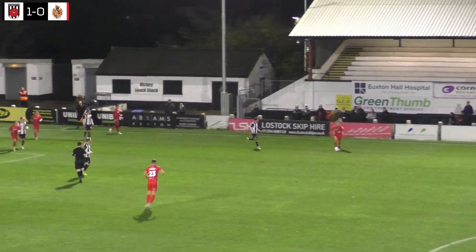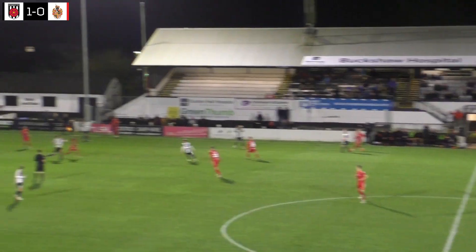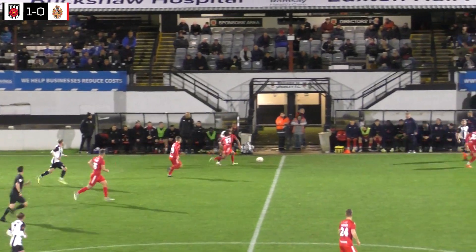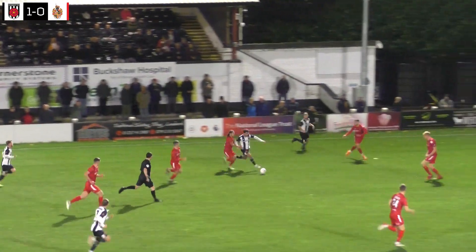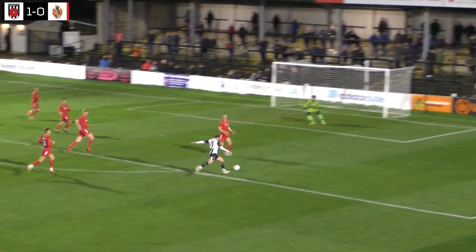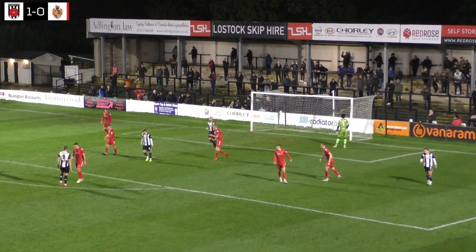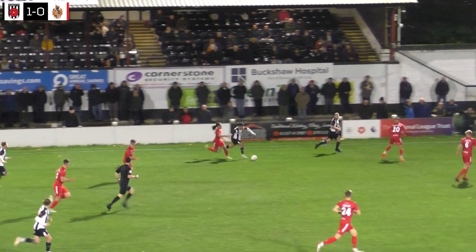Ramshaw gets it back from the throw from Blakeman and gives it into the feet of Boyle. Boyle back to cousin Dawson, his ball in for Cornea. Cornea tries to play it first time around the corner but it's cleared away. Ustabashi is still going towards the edge of the box — he may have had a touch of his heels — but he lays it off for Whitehouse, and Whitehouse's shot just glances across the side netting on its way wide.